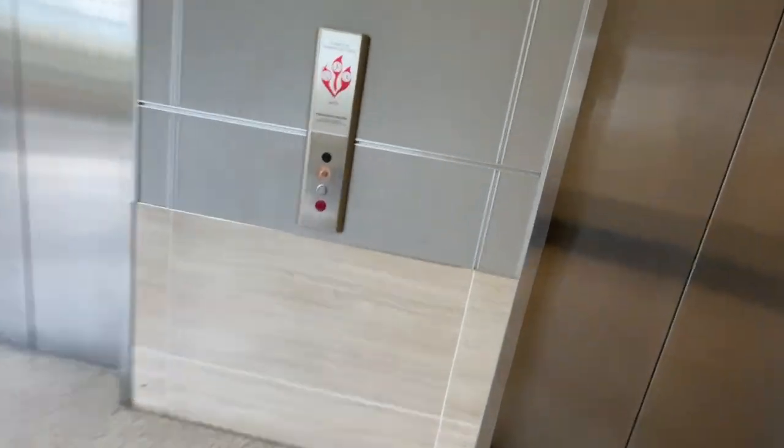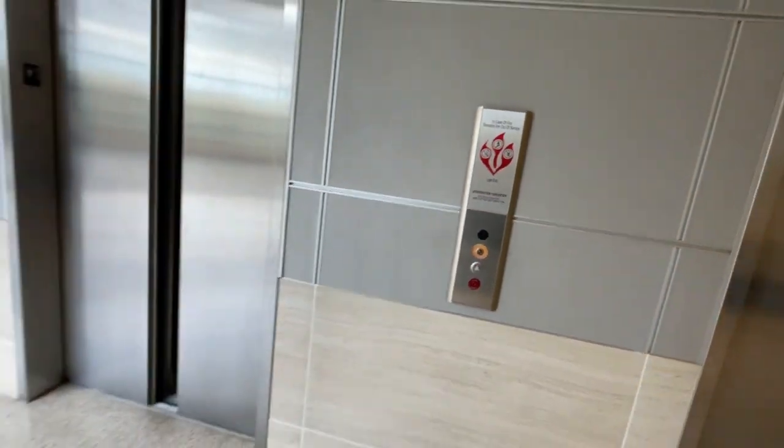We're in the MTSU Science Building. The fast door open one. We're gonna go to the third floor.